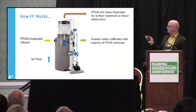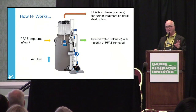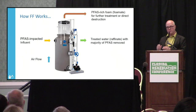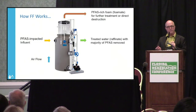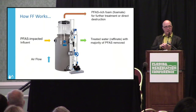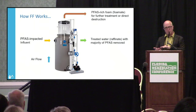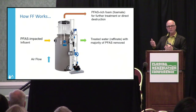In more detail: PFAS-impacted water enters the fractionator vessel. Air is introduced at the bottom as very small micro-bubbles — there's a lot of work on optimizing bubble size. You split the stream into two: a foam exits the top that is rich in PFAS because PFAS sticks to the bubbles, and a raffinate — the water passing through — which has had a large proportion of PFAS removed. In some cases the raffinate is suitable for discharge; in others, polishing steps are required.